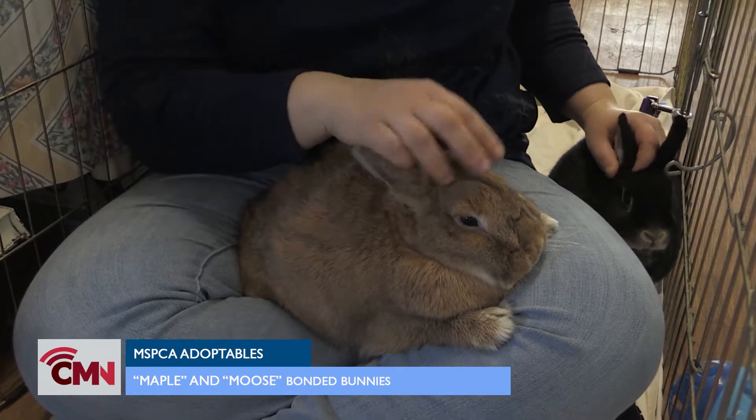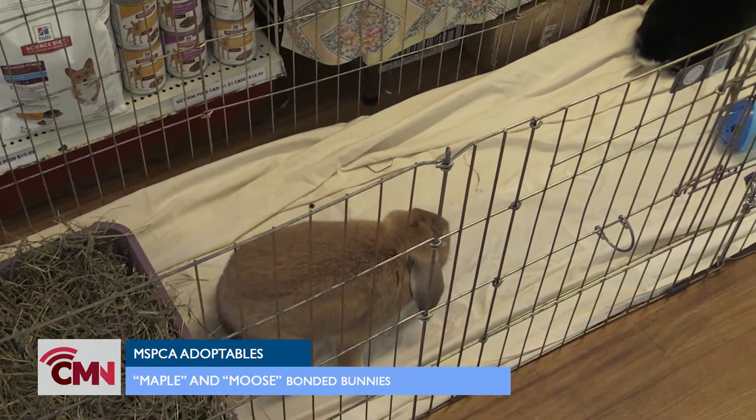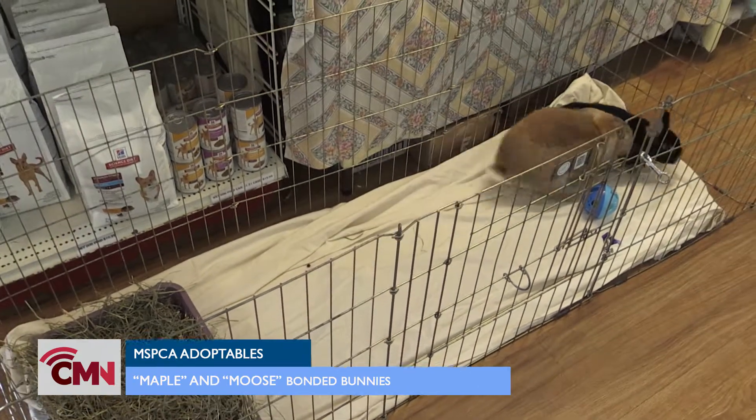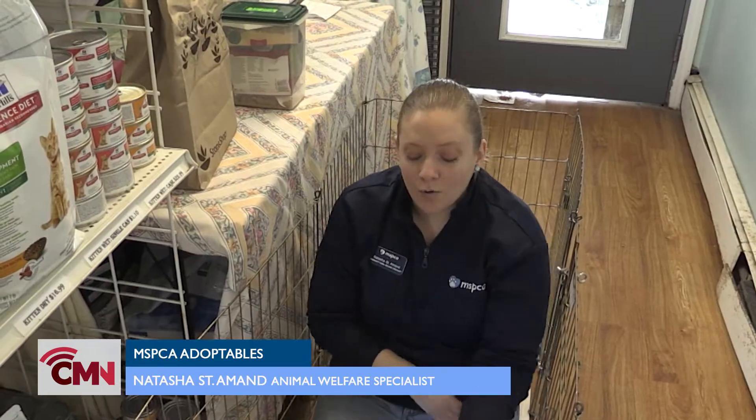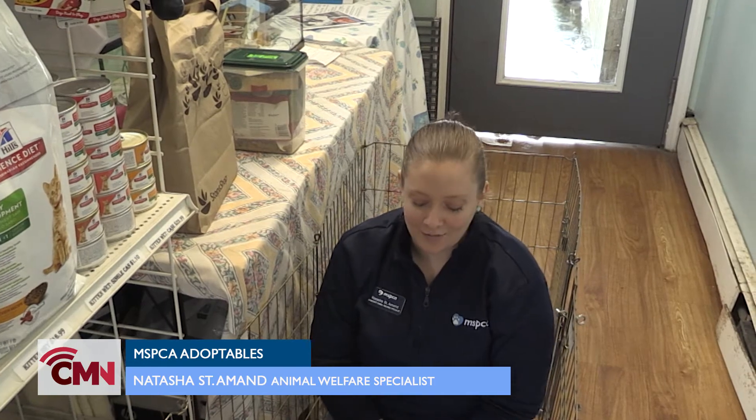As far as what you would need for a bonded pair of rabbits, you would need an enclosure that is approximately 24 square feet with some sort of exercise pen to give them time to run around outside of that enclosure. They did, in their prior home, have their own room, so they are used to a lot of space. If you have an extra room that you want to turn into a bunny room, they would absolutely love that.